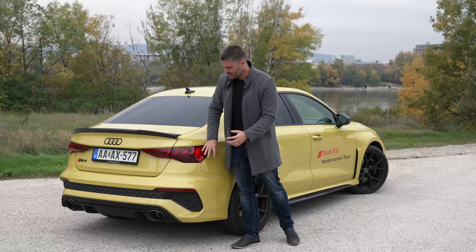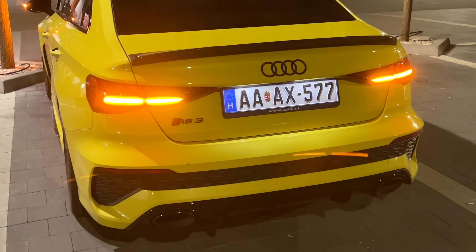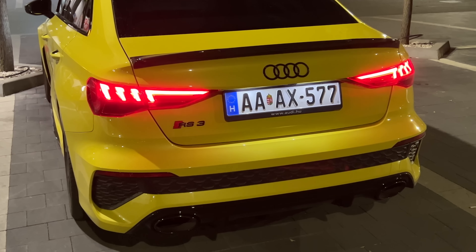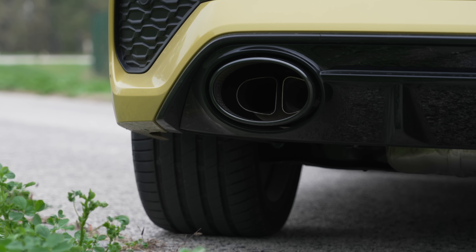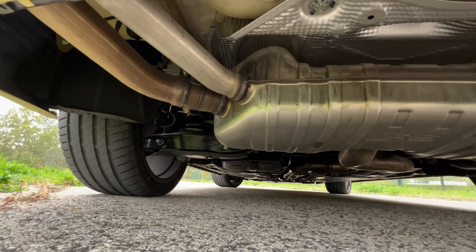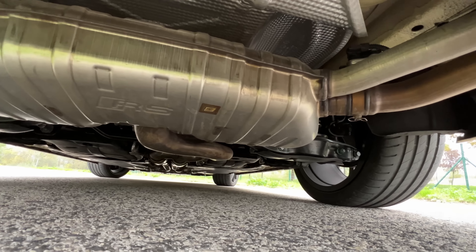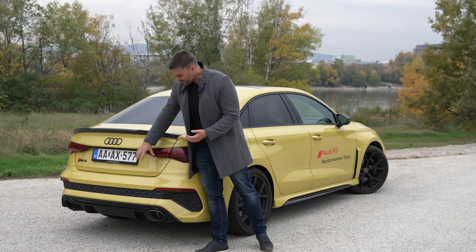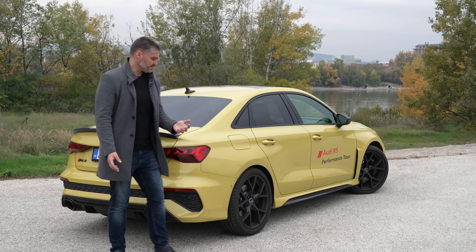The rear lights and the diffuser look fantastic, especially when you approach the car from behind. Although it looks like a single exhaust tip, there is actually a double exhaust on each side - right and left. Looking directly at the exhaust, you can see it has a quad-tip design. The sounds that come out are wonderful, whether from the five-cylinder or the 401-horsepower engine.